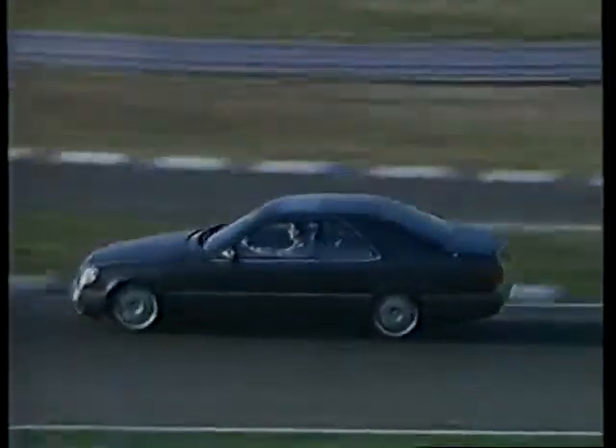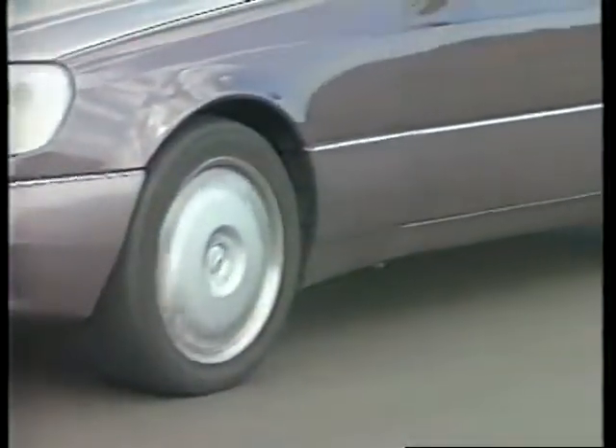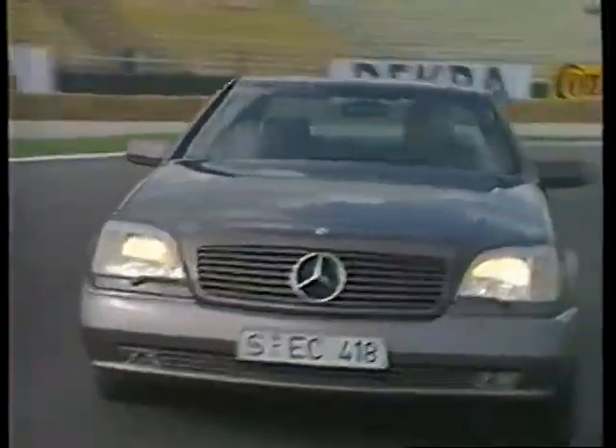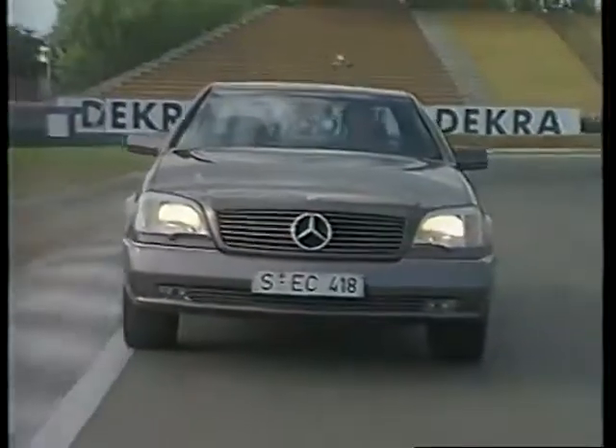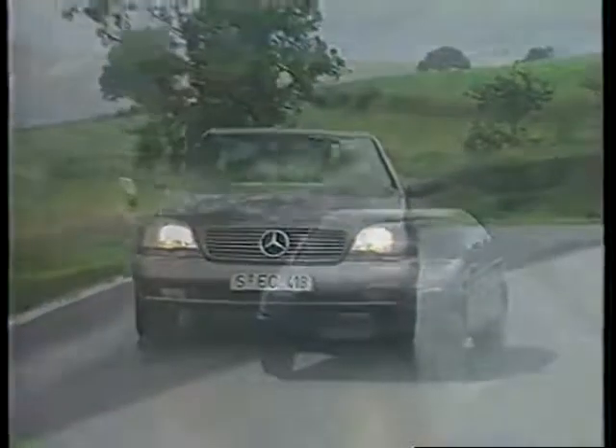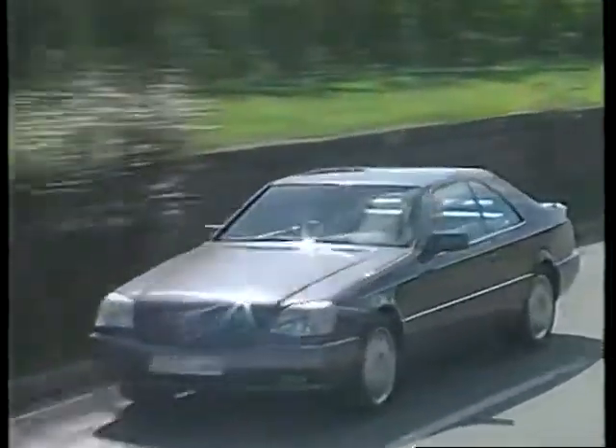Mercedes-Benz drew on its long motorsport tradition when developing ESP. The system caters ideally to sportier drivers too. But whatever your own personal driving style, driving safely has always been the most pleasant way of enjoying your Mercedes-Benz.